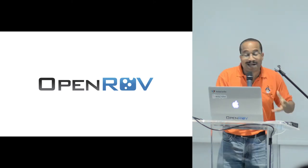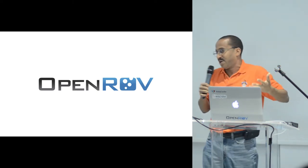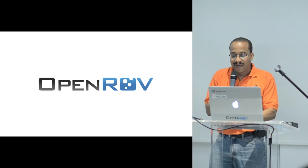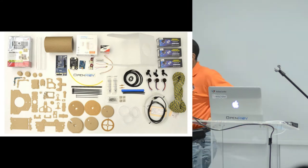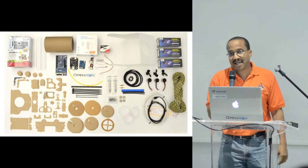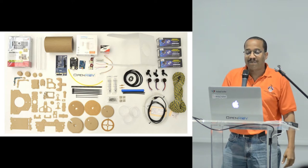Just as mainframe computers were once millions of dollars and eventually you had PCs and now tablets and smartphones that are only a couple hundred dollars, OpenROV brings the ROV down to the masses. Instead of costing millions of dollars, you have something that costs under a thousand dollars — OpenROV is about $850. And when you pay for it on the internet, this is what you get: a whole bunch of cards. It's a kit.